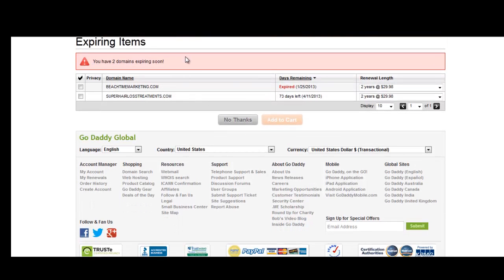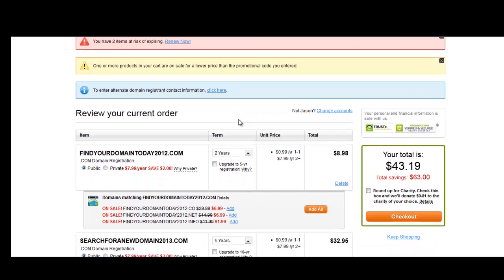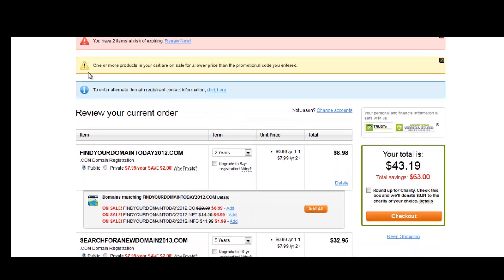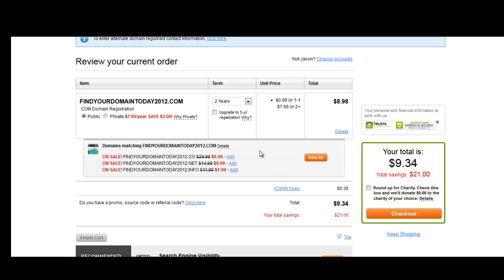It's going to come up and ask me if I want to renew these two expiring domains — I'm going to say no. One or more products in your cart are on sale for a lower price than the promotional code you entered. We're going to delete this one item, as I accidentally left it on from a previous recording. So we're now at terms.